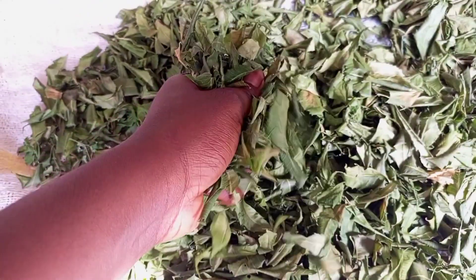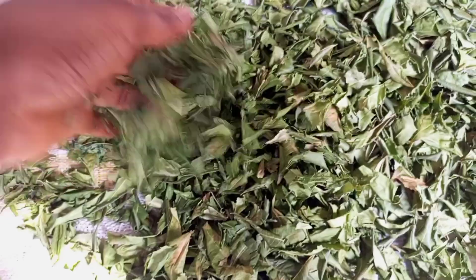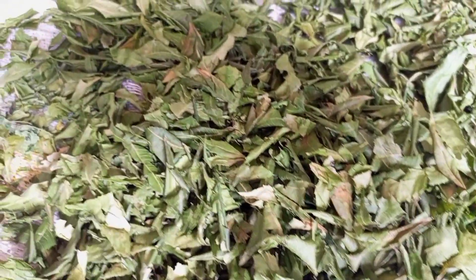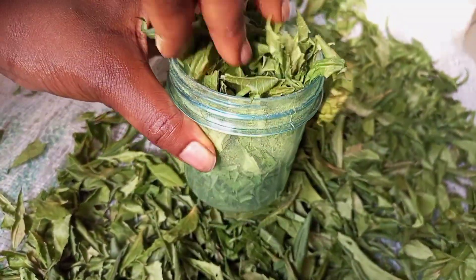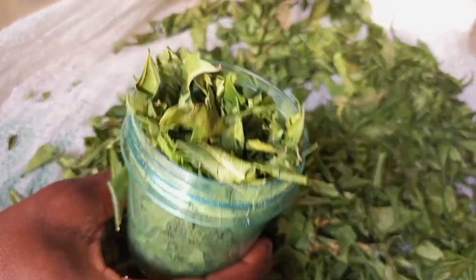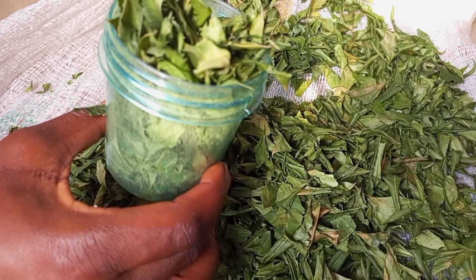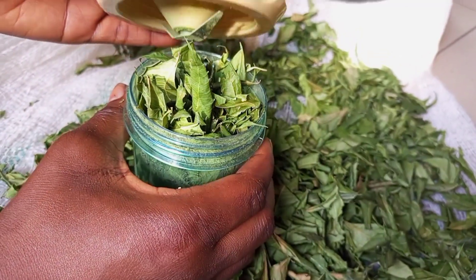Now this is Day 3 and the leaves are completely dried. After air drying for two days, I made use of the sun on the third day to make them completely dry and crispy — that's exactly what you're seeing right now. I'll proceed to blending this. You can either blend it using a mortar and pestle or a blender. I've made two separate videos showing how I turn this into powder — the blender method and the mortar and pestle method, so keep watching.